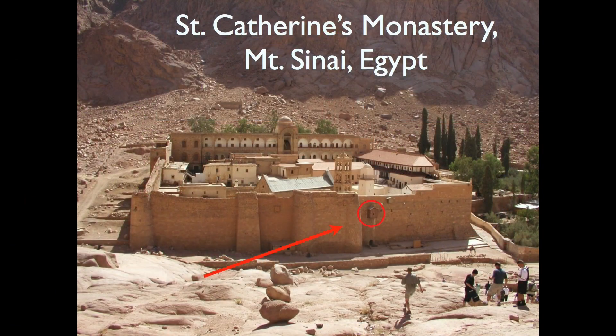St. Catherine's Monastery is the oldest continuously inhabited monastery in the world, built in the mid-6th century by Emperor Justinian. The only way to access it was about 25 feet up off the ground until 1861. In 1975, a geniza — a storeroom — was discovered that they didn't know existed. Inside were 1,200 manuscripts and 50,000 manuscript fragments. I visited St. Catherine's in 2002 and had the privilege of examining four manuscripts discovered in 1975, within which I found two more previously unknown manuscripts.